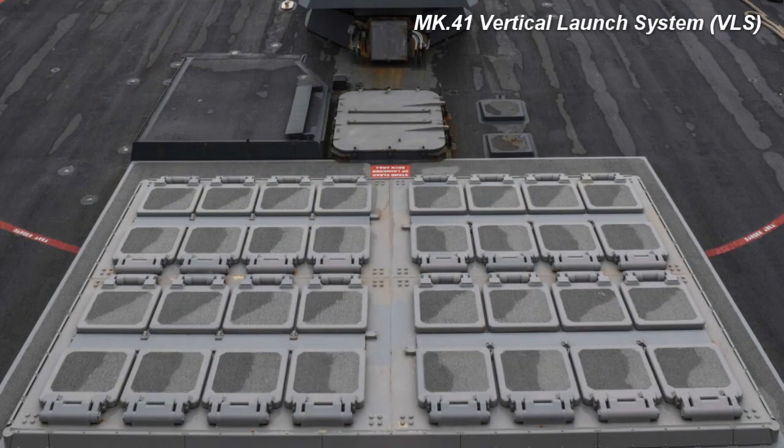The new VLS is called Growth VLS, or GVLS for short. It is a completely new and separate VLS from Lockheed Martin's Mark 41 series of launchers. As this is a relatively new development by Lockheed Martin, Naval News could not obtain photos or concepts of the launcher.